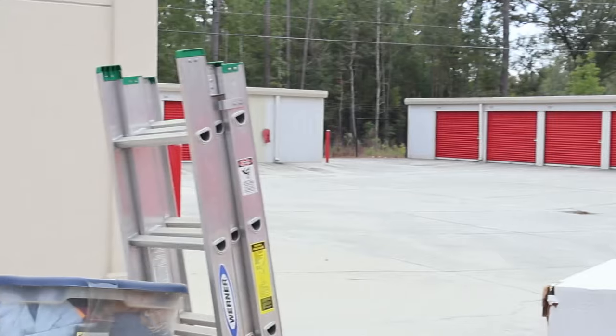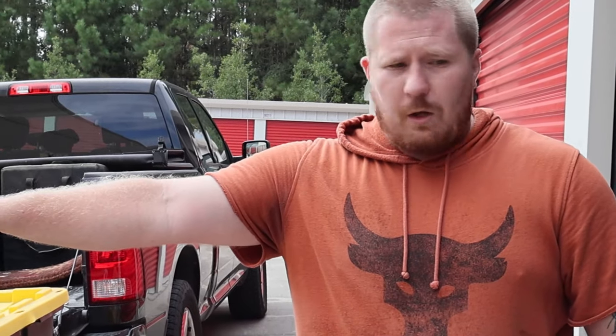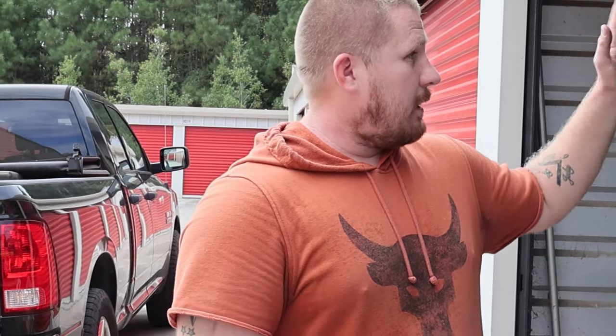We're still here at the facility — it's going to be part two of the storage unit. We found some pretty solid stuff so far. We went ahead and pulled out the ladder over here — it's a Werner, a three-tier one, probably around 100 bucks. We also pulled out all the clothes, but there's nothing in them.